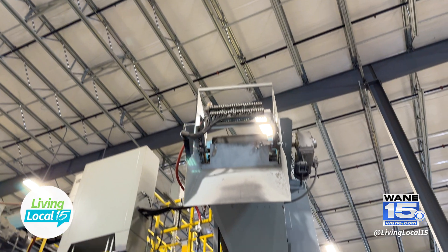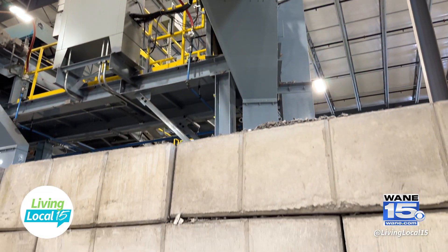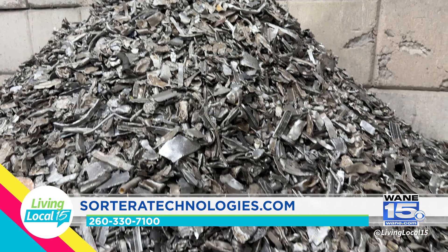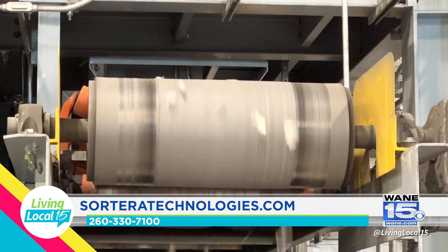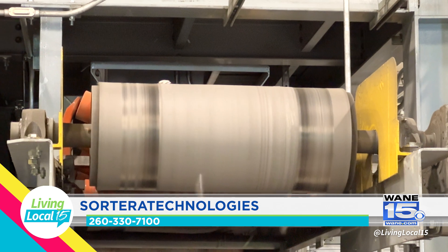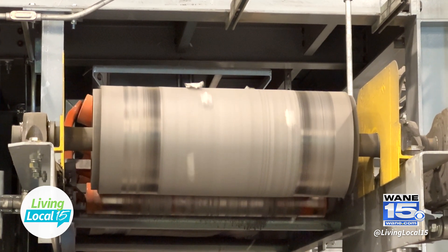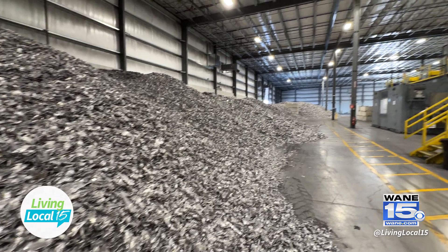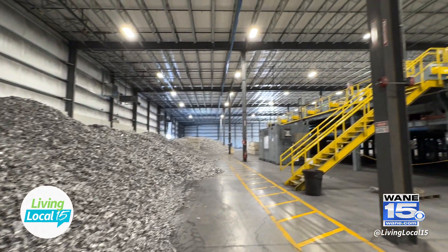Sorterra is trying to solve a problem of mixed metals by unmixing them using technology — something that hasn't been able to be done in the past. This problem has existed for a long period of time where when things are at end of life, they get shredded, the material gets mixed, and then the material is no longer valuable. Using our technology-enabled processes, we can separate out the metals and reuse them here in the US instead of sending them to Asia.